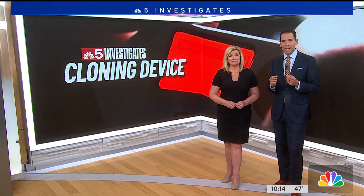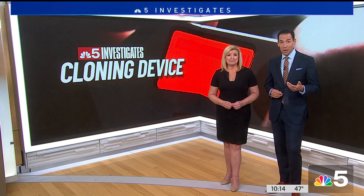NBC5 investigates viral videos showing people how to use this $200 device that can unlock cars, secured gates, even doors to private buildings. Amazon just banned these cloning devices from its website.